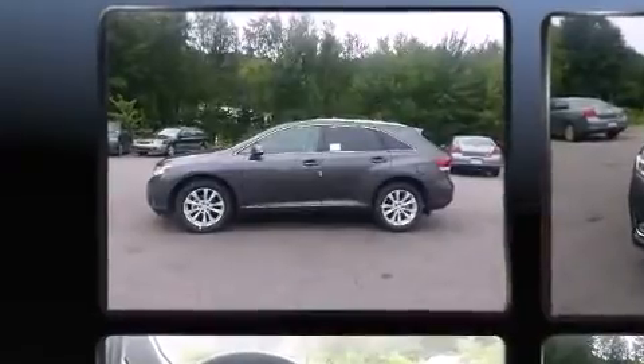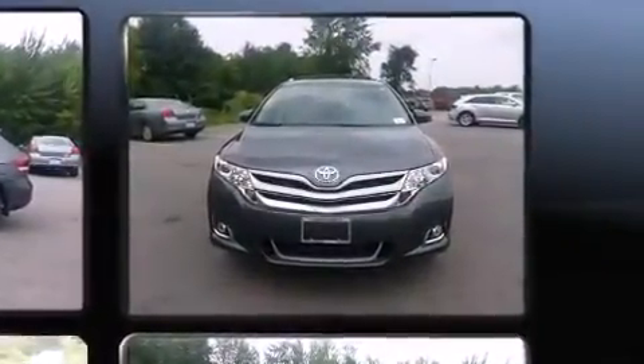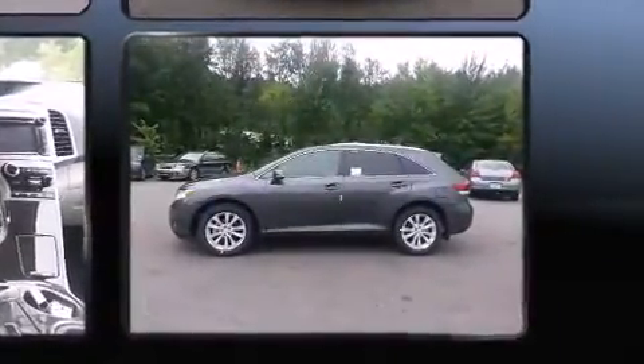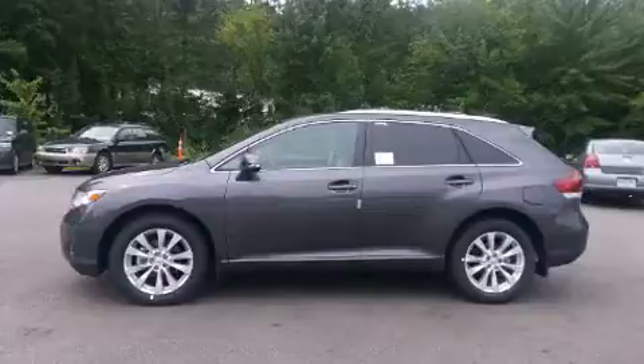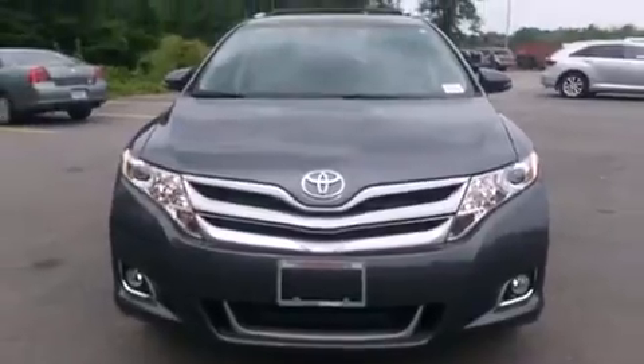Toyota also prioritized safety and security by including dual front impact airbags with occupant sensing airbag, head curtain airbags, traction control, brake assist, anti-whiplash front head restraint, ignition disabling, and four-wheel disc brakes with ABS. With electronic stability control supplementing mechanical systems, you'll maintain precise command of the roadway.